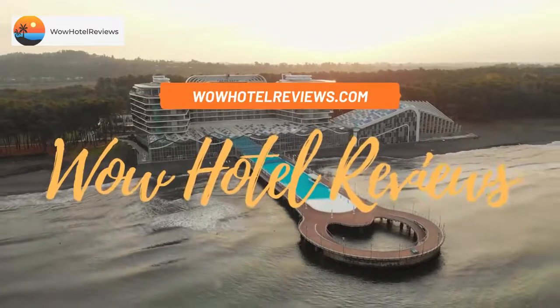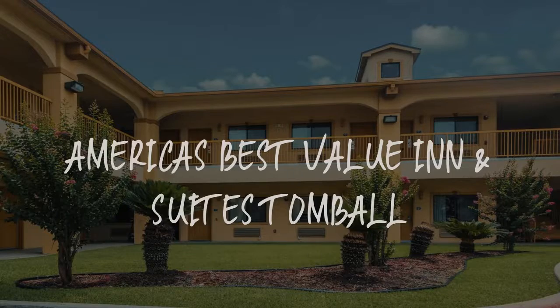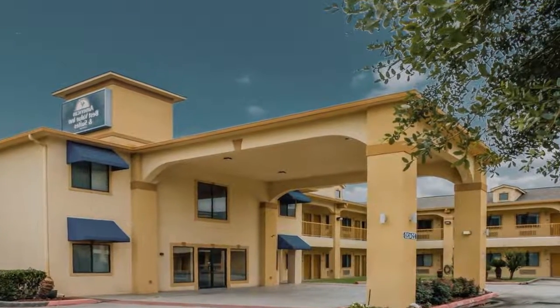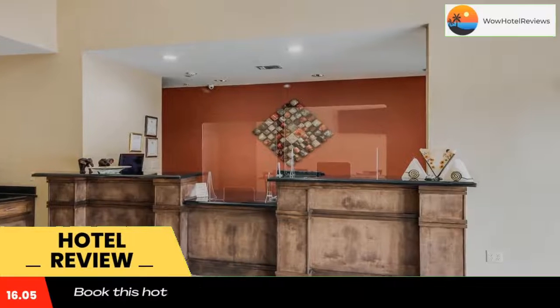Hello guys. Welcome to Wow Hotel Reviews. Today I am reviewing America's Best Value Inn and Suites Tomball — it's a two-star hotel. Please use our booking.com link in the description to book the hotel and get special pricing.